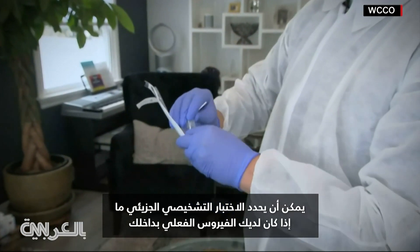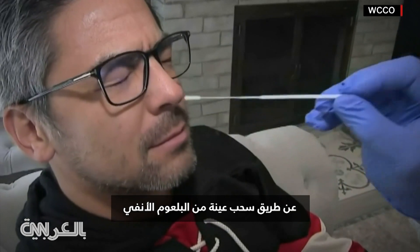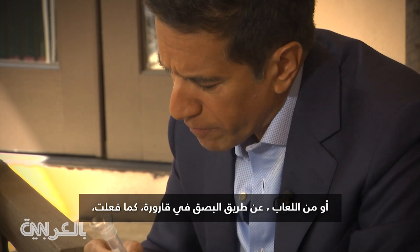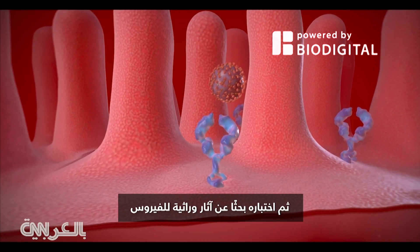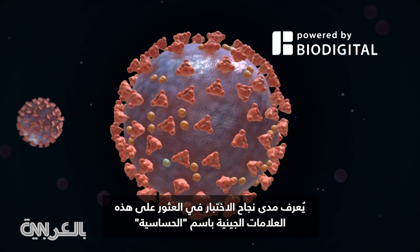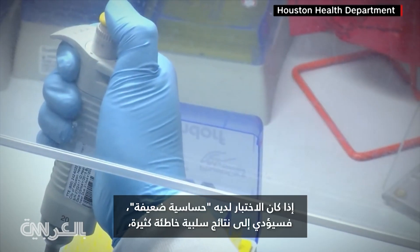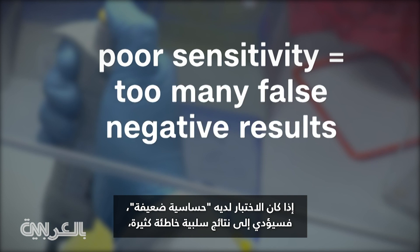A molecular diagnostic test can determine if you have actual virus inside of you by drawing a sample from your nasopharynx or from your saliva by spitting into a vial, then testing it for genetic traces of the virus. How well the test can find those genetic markers is known as sensitivity. If a test has poor sensitivity, it will result in too many false negative results.